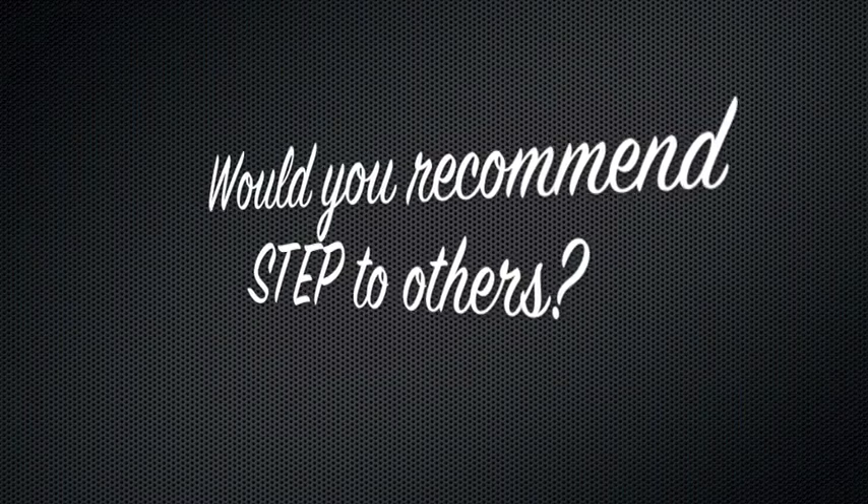Would you recommend STEP to others? I would definitely recommend the STEP program — no doubt, hands down. The STEP program is a great foundation, a great program created by some people who had a really good idea, and I'm glad to be a part of that. Tell them to go in there with a positive attitude. It's a great program, and I've definitely learned a lot from it, and you'll learn a lot too. It's worthwhile. It's worth it.